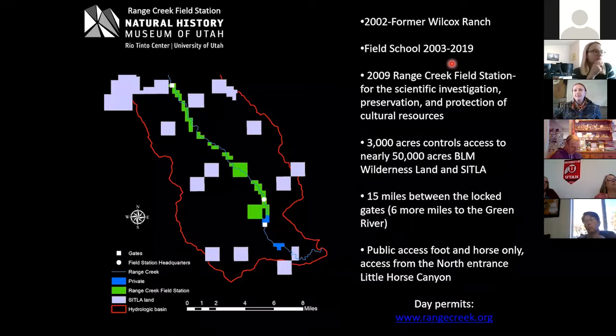In 2009 we officially became the Range Creek Field Station and established our mission: scientific investigation of archaeology in the canyon, and preservation and protection of cultural resources. We manage 3,000 acres that controls access to BLM wilderness — it changed from wilderness study area to wilderness last year. There are 15 miles between the locked gates and then about six more miles to the Green River.